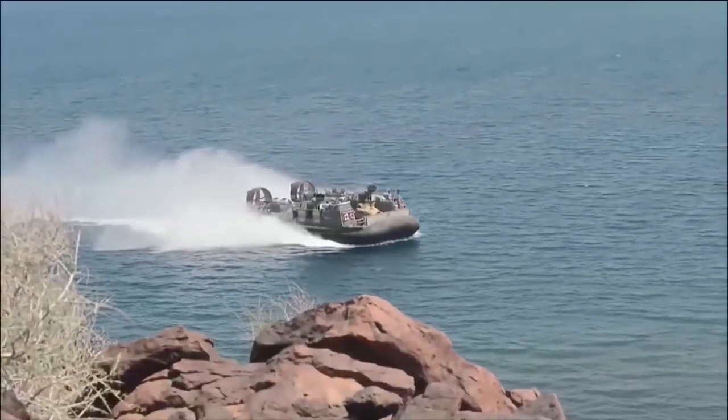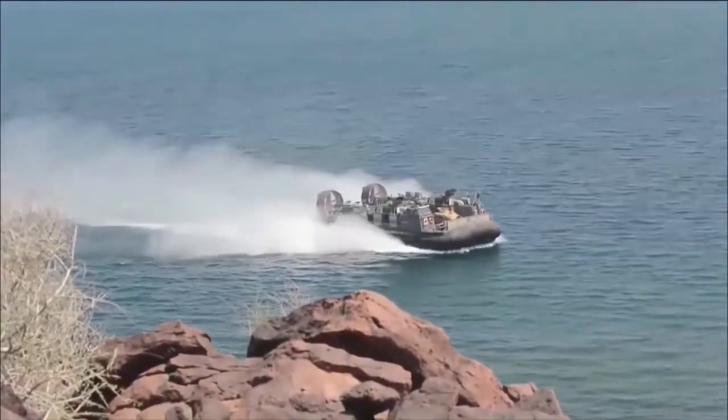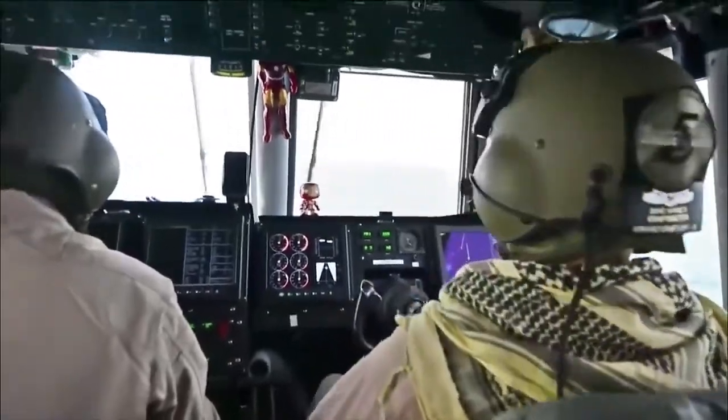I am Senior Chief Petty Officer John Fessler. I am an OCAC craft master and also the detachment leading chief petty officer. When I'm on the OCAC, I fly the OCAC. I am the operator.